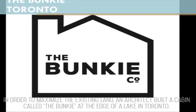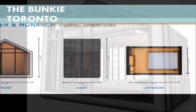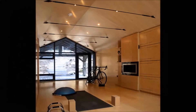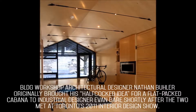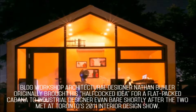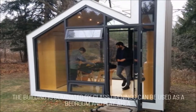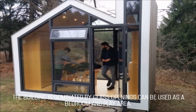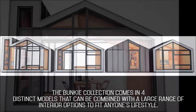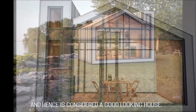In order to maximize the existing land, an architect built a cabin called the Bunky at the edge of a lake in Toronto. The Bunky was originally conceived as an overflow space for cottagers in Canada's beautiful Muskoka region. BLDG workshop architectural designer Nathan Buller originally brought his idea for a flat-packed cabana to industrial designer Evan Baer shortly after the two met at Toronto's 2011 interior design show. The building is dominated by glass openings and can be used as a bedroom and play area. The Bunky collection comes in four distinct models that can be combined with a large range of interior options to fit anyone's lifestyle.